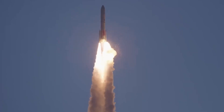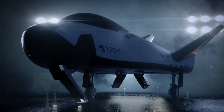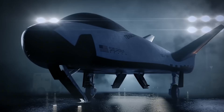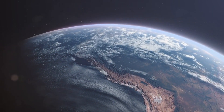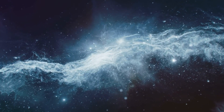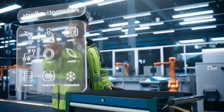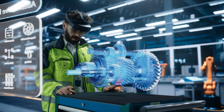While challenges remain, particularly with the choice of the Vulcan Centaur rocket as its launch vehicle, Dream Chaser's potential to transform space transportation cannot be understated. The path to innovation is rarely straightforward, but the rewards of persistence could reshape our access to space for generations to come. The Dream Chaser program reminds us that the future of space exploration isn't limited to traditional rockets and capsules — sometimes the best solutions combine the lessons of the past with bold new technologies, creating something truly revolutionary.